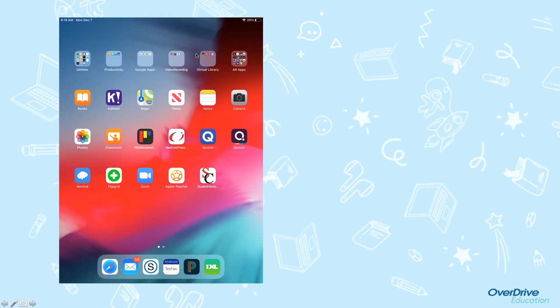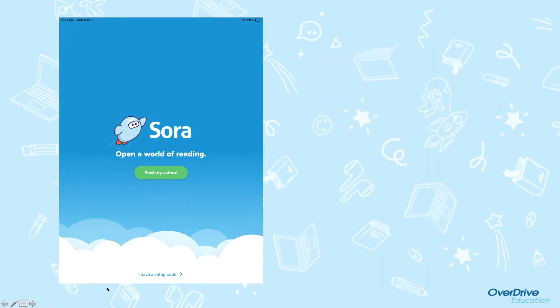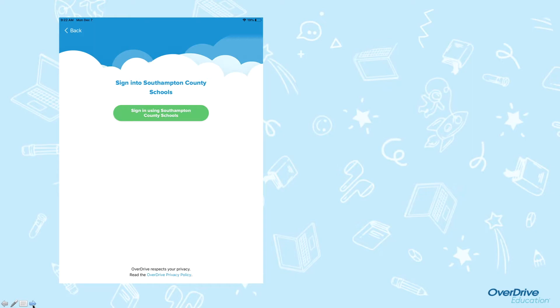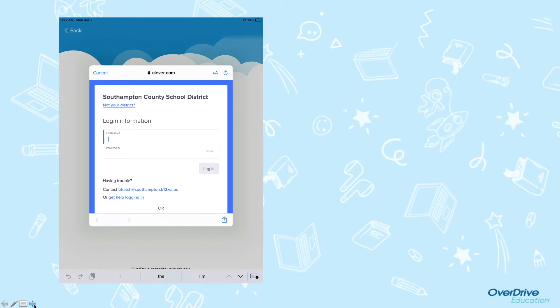Sora will either be found in your virtual library folder or it will be out here by itself. Mine was located in my virtual library folder, and it is this blue icon over here. Choose 'I have a setup code' and type in S Hampton VA and click Get Started. Choose 'Sign in using Southampton County Schools.' And if this box pops up, then you just click Continue. Then Clever will pop up and you need to log in with your username and password.